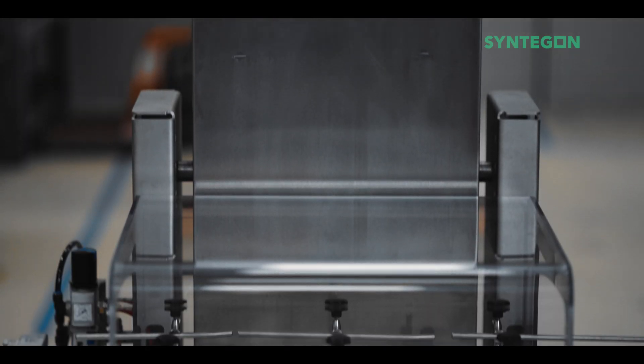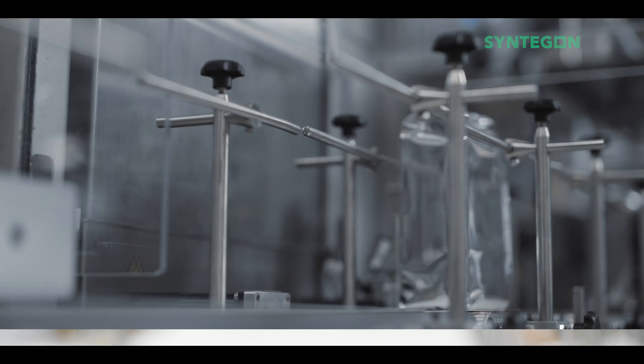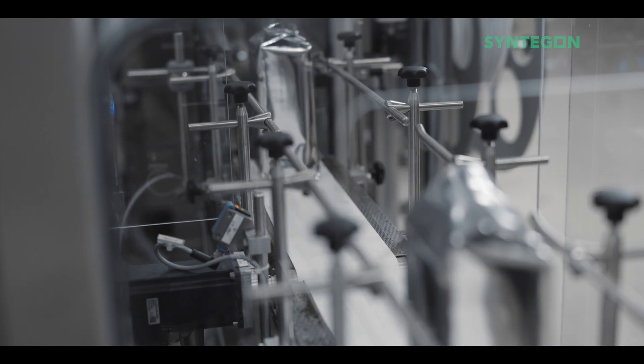When we talk about a high level of bag quality, we mean a flawless aesthetic finish of the bag — without any misaligned corners, without scratches, and with a perfect surface for communication with the consumer. One of the features of the machine to assure this is our auto control over film guiding, which detects and corrects any misalignment.